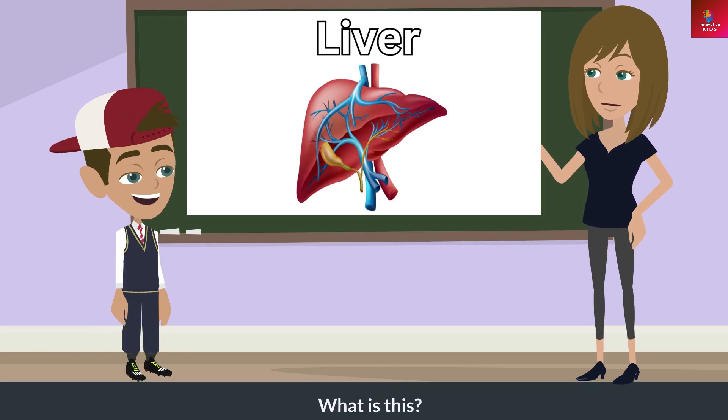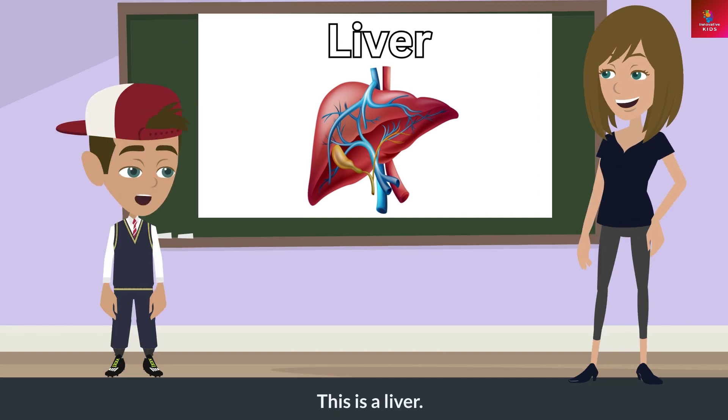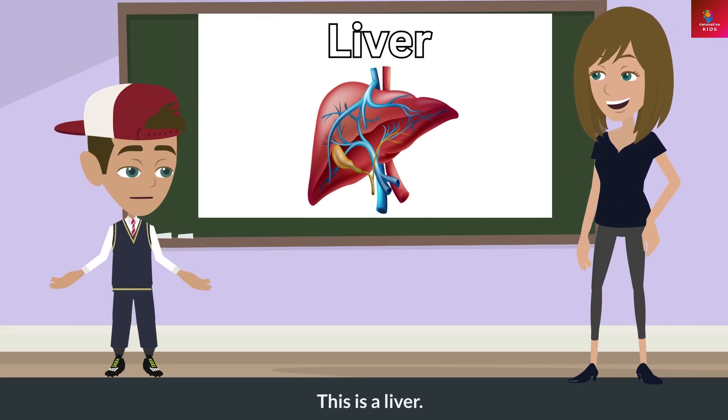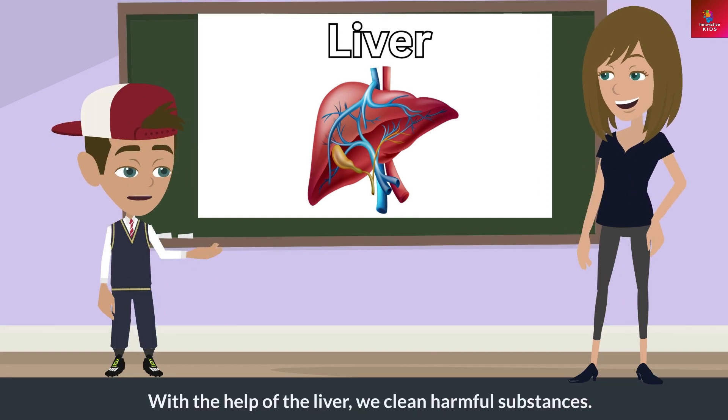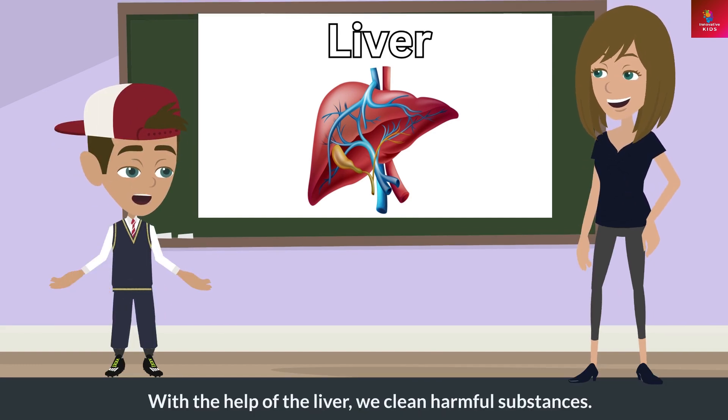What is this? This is a liver. What does this do? With the help of the liver, we clean harmful substances.